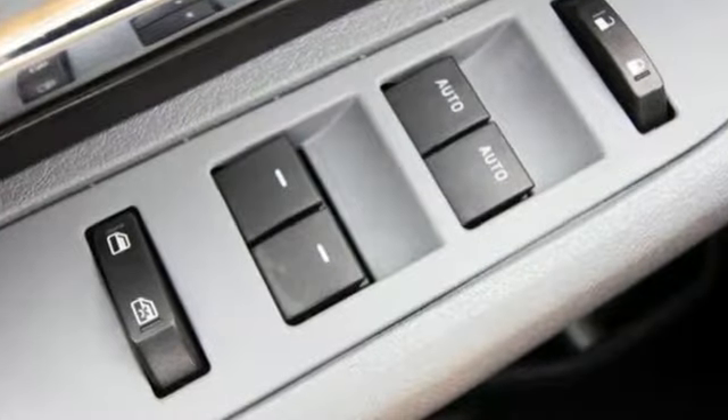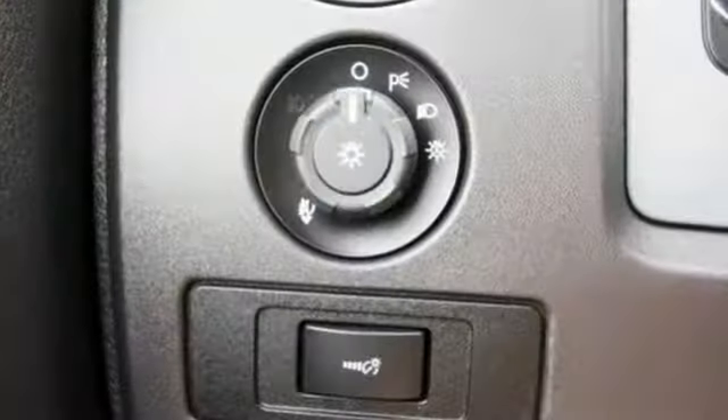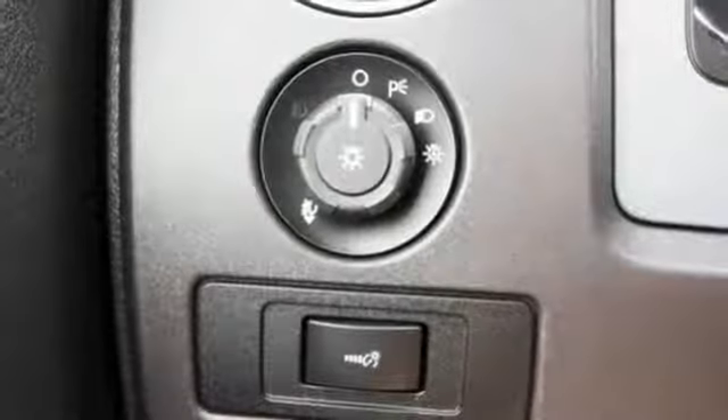It comes with features you need, and better yet, want. Three 12-volt power outlets, easy lift and lower tailgate, automatic transmission, rear wheel drive, and V8 engine.